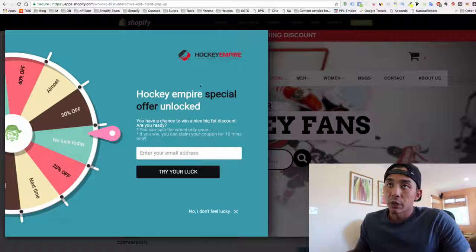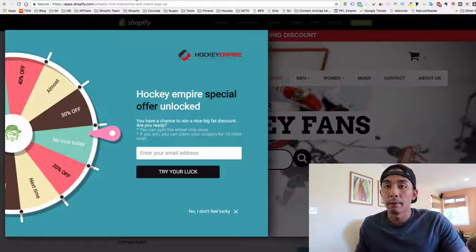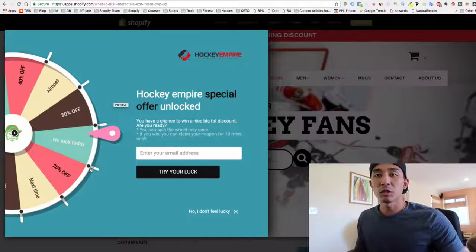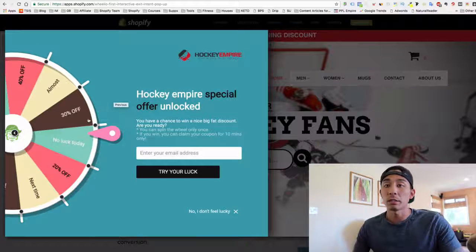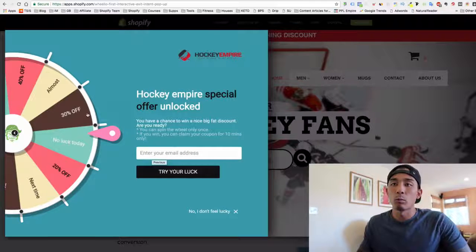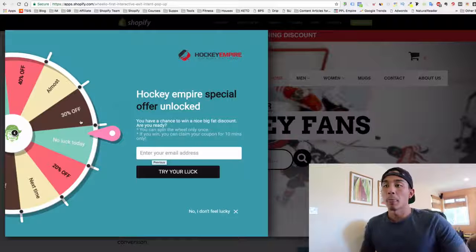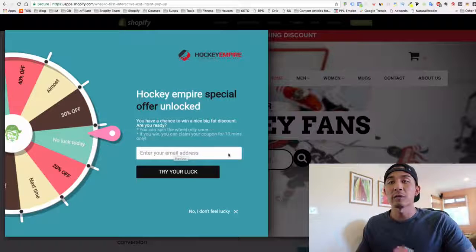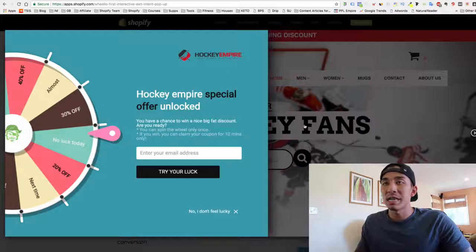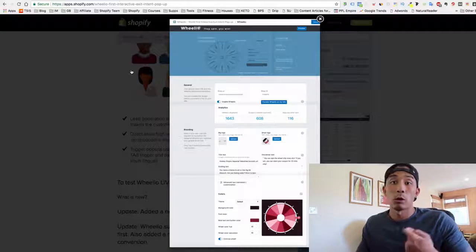When a customer comes to your store and is about to click off, this pops up and says, 'Before you leave, you have a chance to win these coupon codes.' I have it set up so 100% of the time they win something — usually about a 10% discount code, but it shows the potential for a lot more, so it gets them anxious to try and win. They enter their email address, the wheel spins, and they win based on whatever winning percentage you've set up. This does two things: it increases the likelihood they convert, and you collect their email address — which everyone knows is very important.